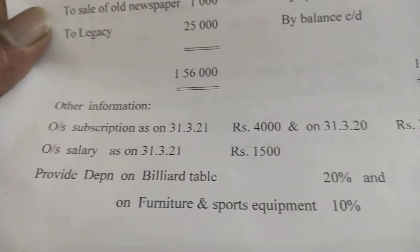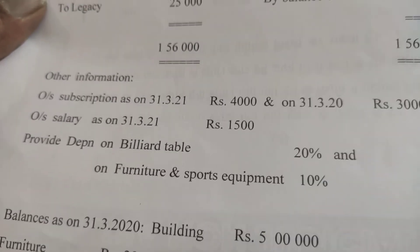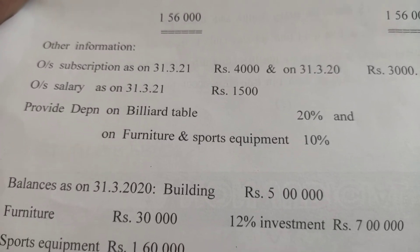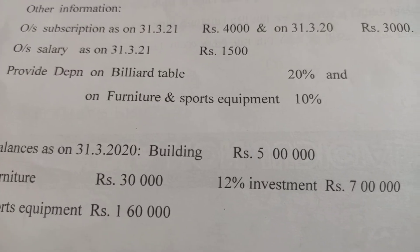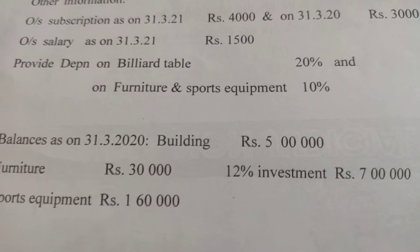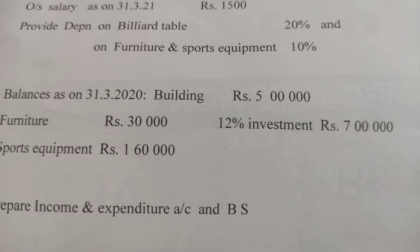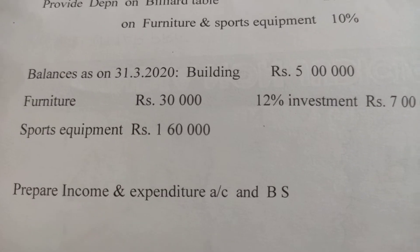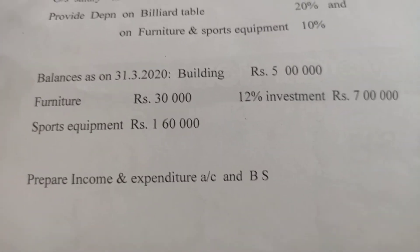The additional information given is: outstanding subscription as on 31st March 2021 is $4,000, and as on 31st March 2020 is $3,000. Outstanding salary as on 31st March 2021 is $1,500. Depreciation is to be provided on billiards table at 20%, on furniture and sports equipment at 10%. Balances as on 31st March 2020: building $5,000, furniture $30,000, 12% investment $7,00,000, sports equipment $1,60,000. We are asked to prepare the income and expenditure account and balance sheet.